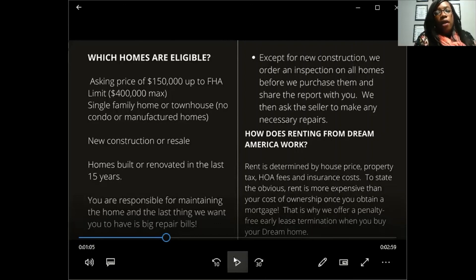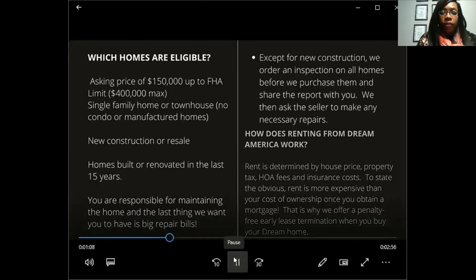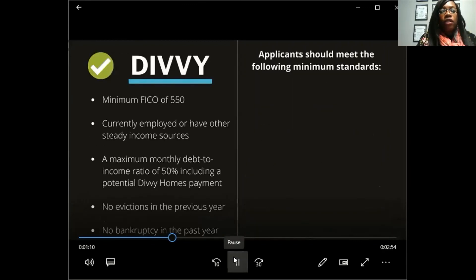How does renting from Dream America work? Rent is determined by the house price, property tax, HOA fees, and insurance costs. To state the obvious, rent is more expensive than ownership once you obtain a mortgage — which is why they offer penalty-free early lease termination when you buy your home.